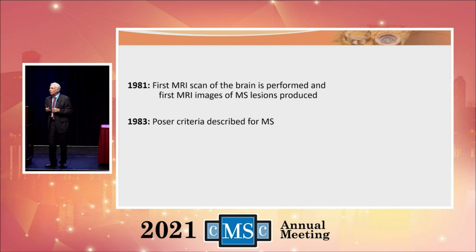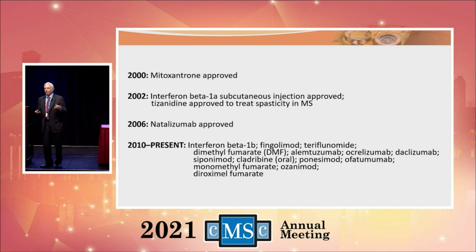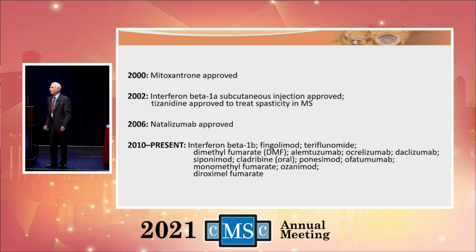The first images of MS were produced. Then in 1983, Charlie Poser looked at our diagnostic criteria and said we can add some things to make it easier to diagnose multiple sclerosis. In rapid succession in 1990, the Americans with Disabilities Act was signed into law. Then we began to see medications: Betaseron, Copaxone, Avonex, Rebif, Mitoxantrone, Natalizumab — and then a whole plethora of medications. We have so many medications we can't even list them all on a slide.